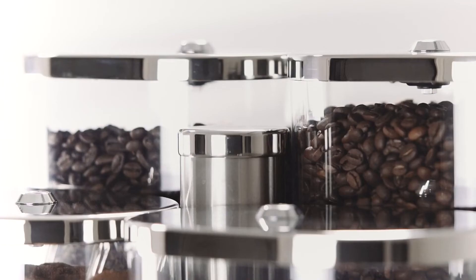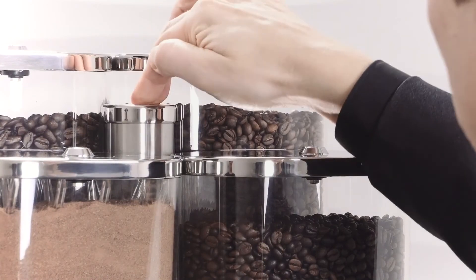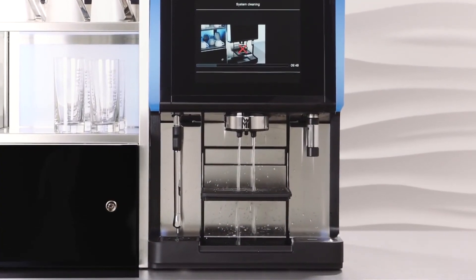The cleaning functions are also designed to work perfectly in tandem with one another — simple, fast, and fully automatic — reducing daily tasks to a minimum. It is not even necessary to remove the foamer head.